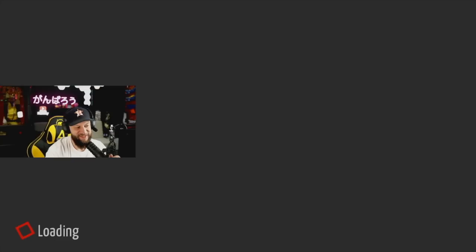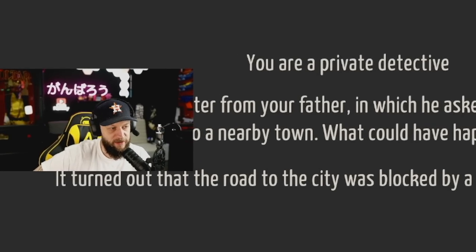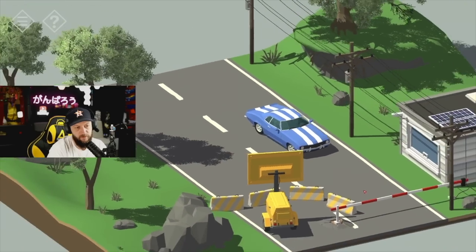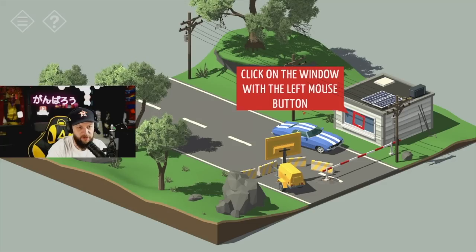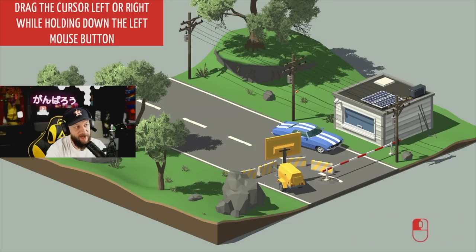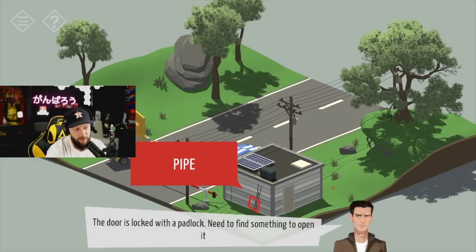You're a private detective. Having received a letter from your father, in which he asked you to come urgently, you went to a nearby town. What could have happened to him? It turned out that the road to the city was blocked by a traffic control barrier. Need to find the remote control. Click on the window — looks like there's nobody in there, need to get inside somehow.